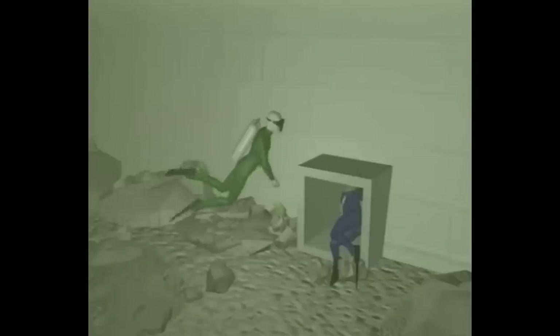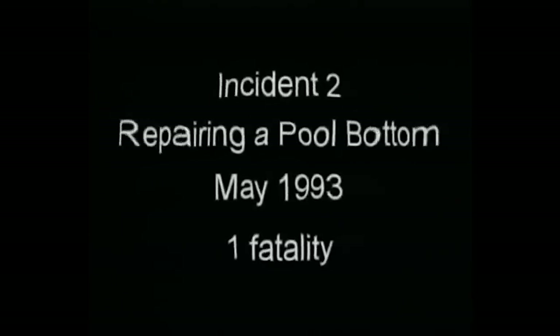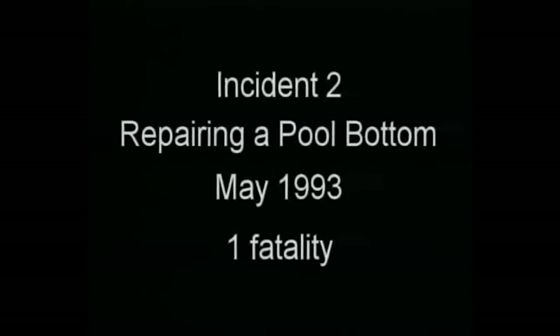Diver 2, hearing someone is being sucked off, moves in to try to get in on the action. Punished for his greed, Diver 2 becomes trapped also. Diver 3 enters the water to rescue Divers 1 and 2. Don't worry — Divers 1 and 2 are already dead. Diver 3 went to the hospital afterwards.